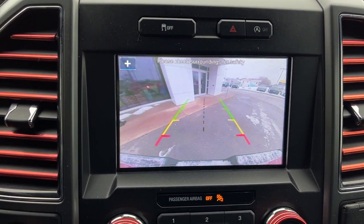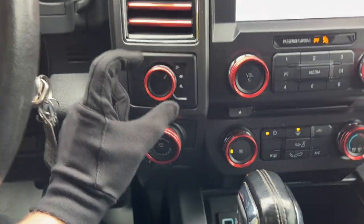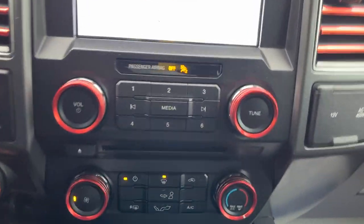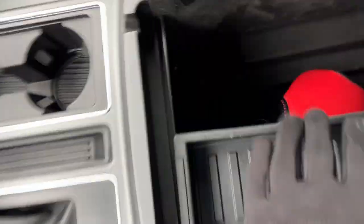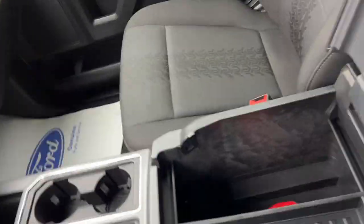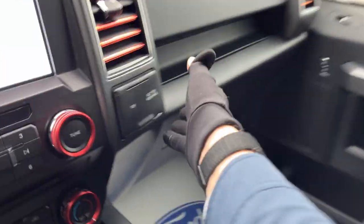Pop it in reverse and there's your reverse camera. You get different four-by-four modes, and the previous owner added some red accents on the knobs. There's rear defrost, a couple of USB ports, Apple CarPlay and Android Auto, a nice shifter, and a lockable center console — with a red F-150 center console cover available if you want.